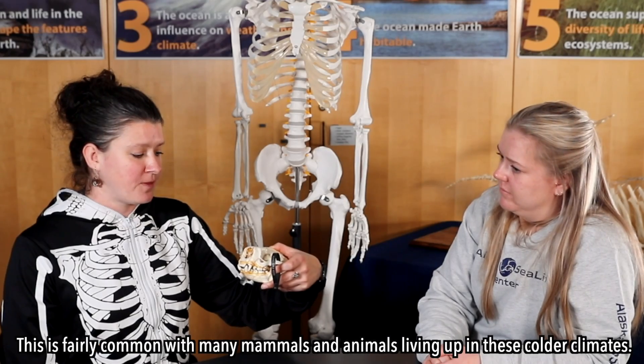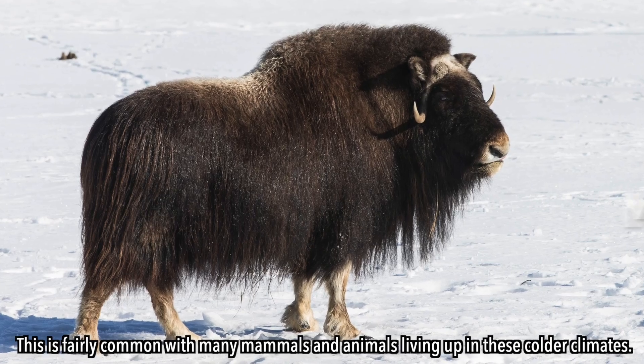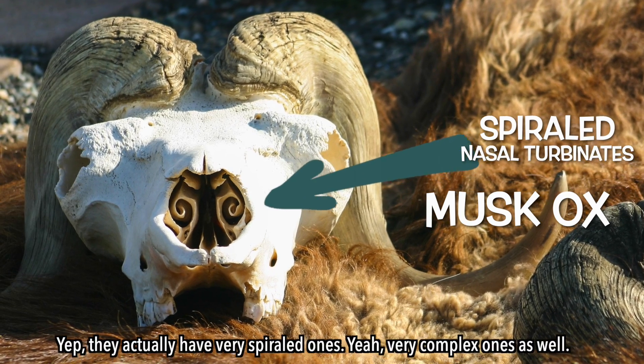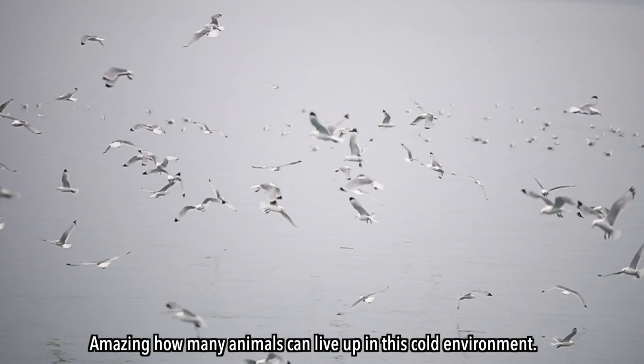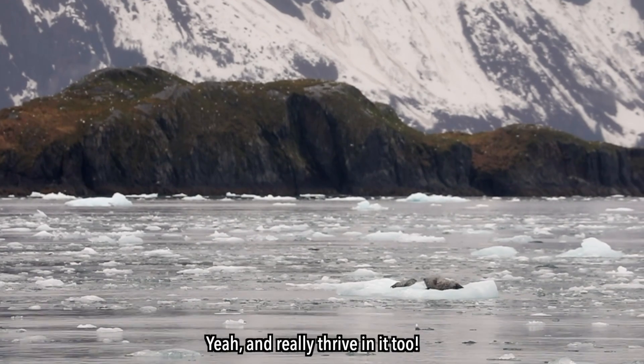This is not just something that humans and sea otters have — it's fairly common with many mammals and animals living in colder climates. Musk ox and caribou actually have spiraled, very complex ones as well. It's amazing how many animals can live up in this cold environment and really thrive in it too.